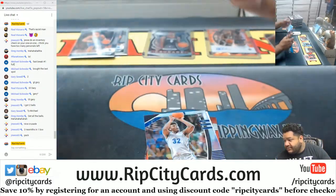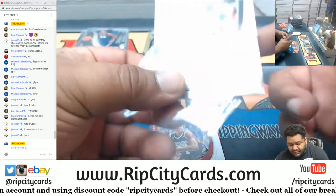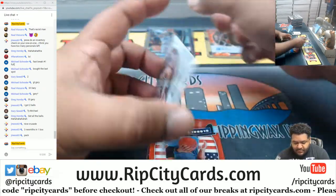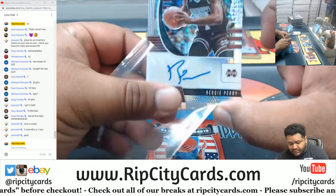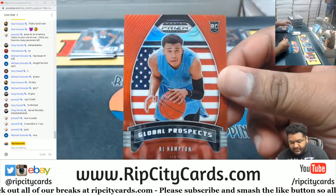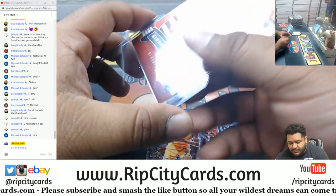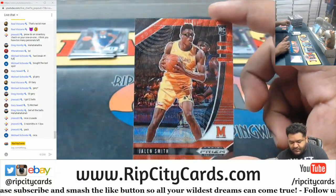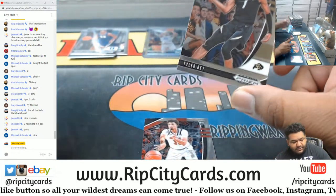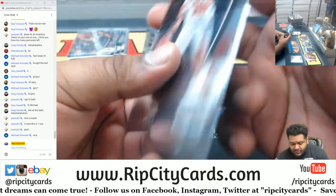Cassius Stanley, another good silver. James Wiseman with the Silver Mojo. Reggie Perry Autograph Mojo. RG Hampton, the Red Global Prospect — that is still $2.99. Jalen Smith Red Wave, not numbered. Tyler Bay and Jordan Nwora. Where the balls at? Where the balls at?